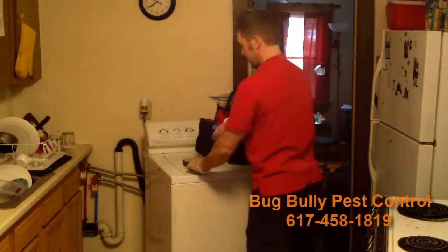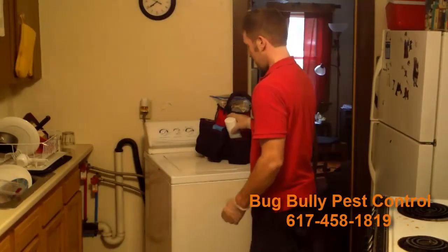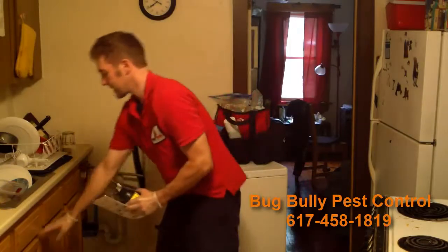It's Mike Wrightson here from Bug Bully Pest Control. I'm going to finish up with this job, but if you have any problems at your home or business, give me a call at 617-458-1819.